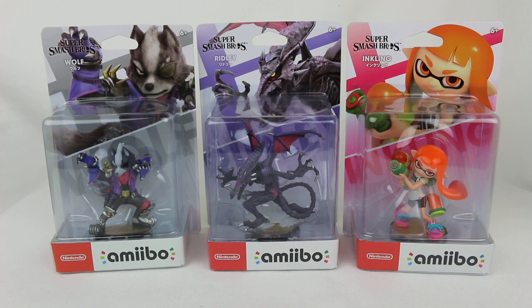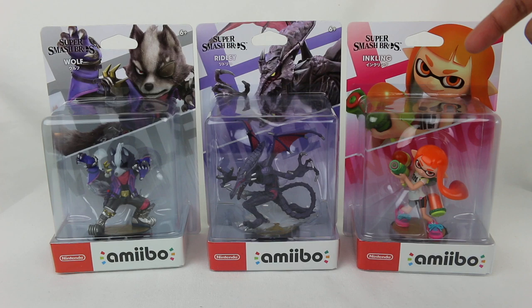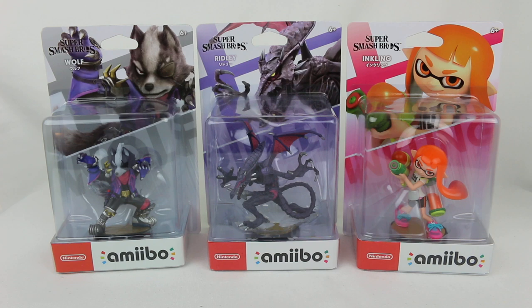This is the first wave of amiibo that features some of the newcomers to Super Smash Brothers Ultimate, and that is Inkling and Ridley. But it also features Wolf as well returning to the game, which is super cool. So I want to do an unboxing — these have actually been out for a few weeks now.